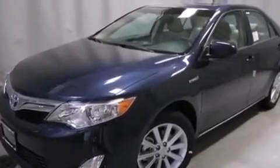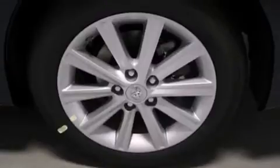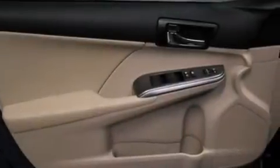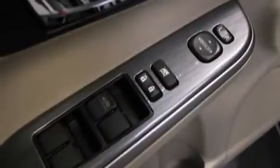Its top features include a rear-view camera, speed-sensitive volume controls, alloy wheels, and traction control and stability control systems. The following features are also included.